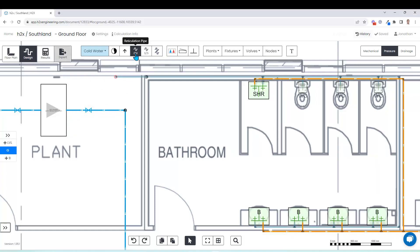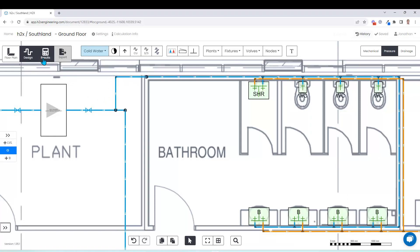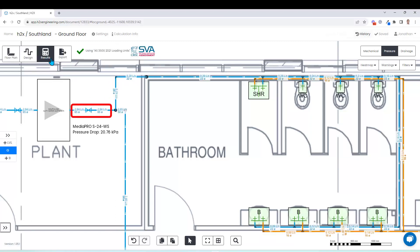If you ever need to update your layout, like here where we're going to add a bathroom onto the system, in a matter of seconds you can recalculate everything — so does the flow rate and the pipe size increase, so does the model number of the water softener, the pressure drop and also the footprint.